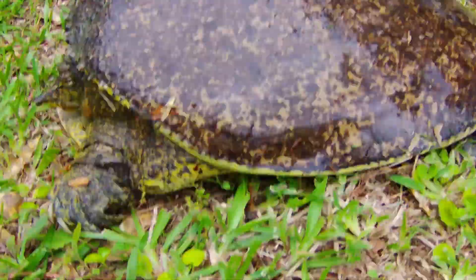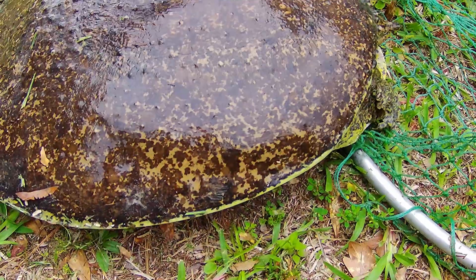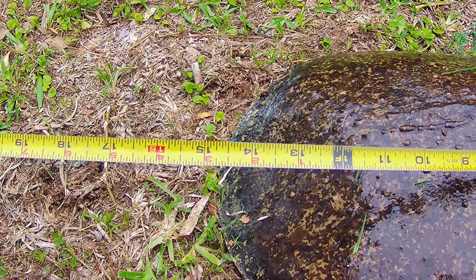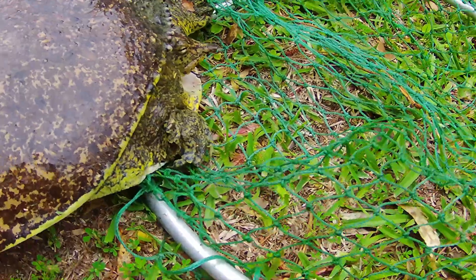Females get to be larger than males, with their maximums being about 12 inches for males and 20 inches for females. I put a tape on this one, and the length was about 14 and a half inches.